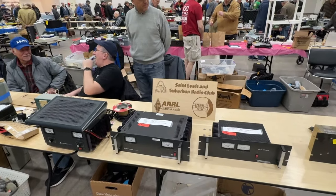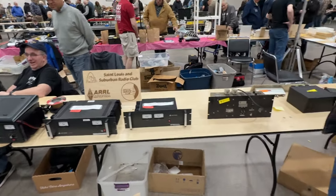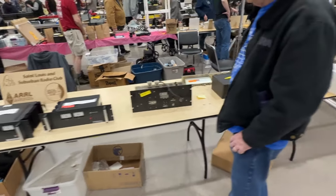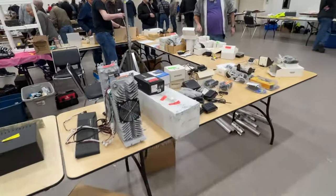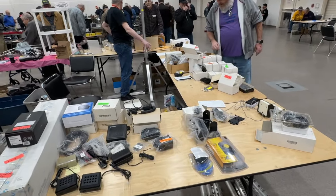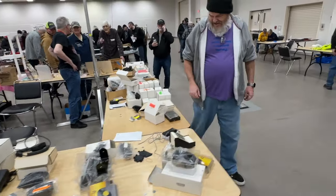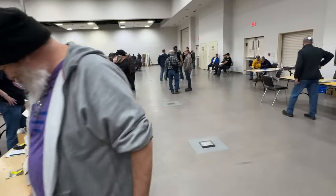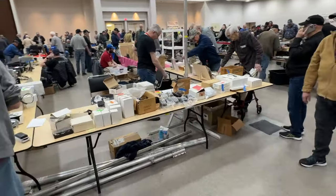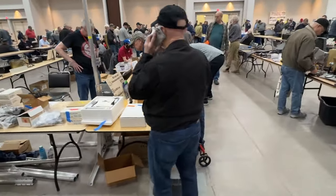I guess it shouldn't be a surprise that the St. Louis Suburban Radio Club is here, since this is in St. Louis. It says they're a special service club. Looks like they're selling — I don't know if they're selling for club members. Maybe this is a consignment table. Sometimes clubs will do that at ham fests where you can drop off your equipment and they'll sell it for you for a percentage.